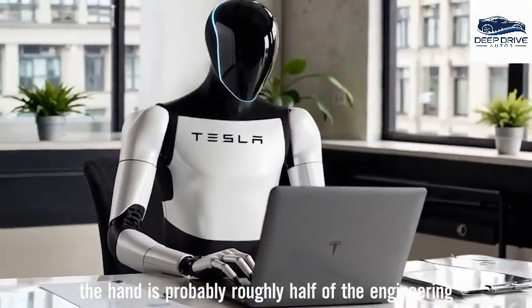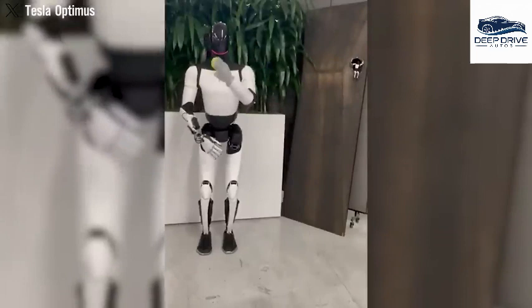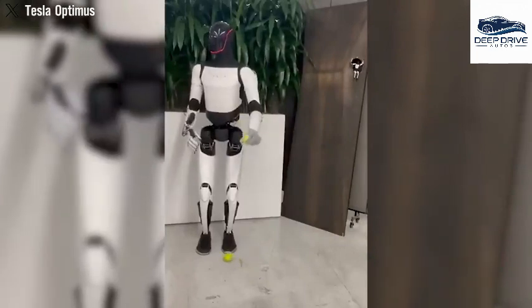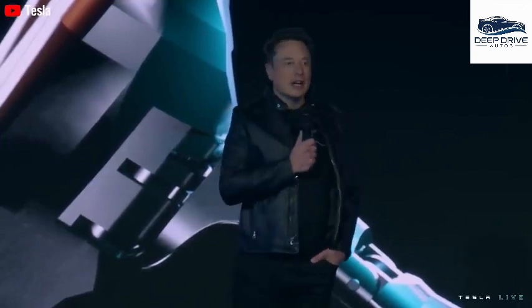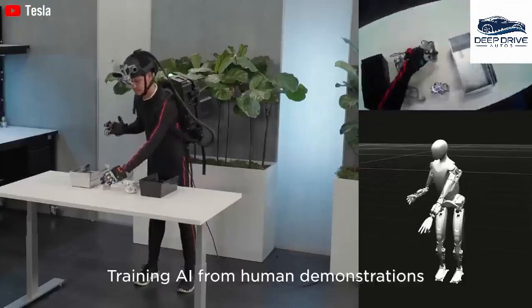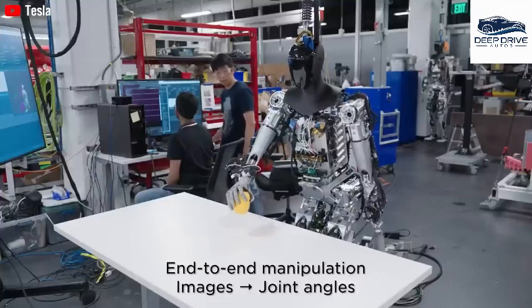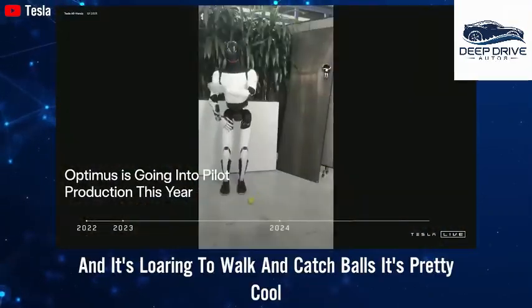The Tesla team relocated the bulkier actuators up into the forearm, allowing for a slimmer, more human-like palm design. The hand might be close to half of all the engineering in Optimus — from an electromechanical standpoint, roughly half of the engineering. In trial runs, Gen 3 has already shown it can catch small balls, thread cables through tight loops, and fold clothes with a level of finesse that could impress even your tidiest roommate. The human hand has 27 degrees of freedom — replicating it in a robot is a massive challenge. It's not just about looks; it has to function accurately in real-world environments.